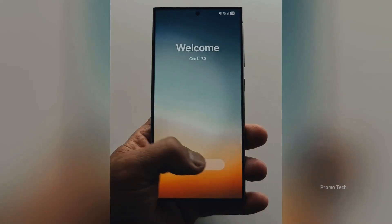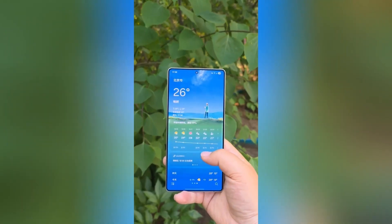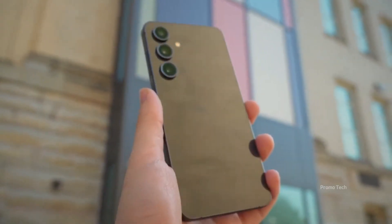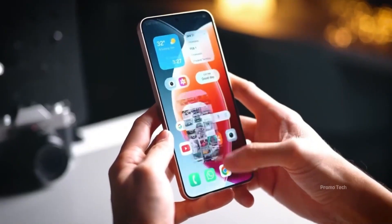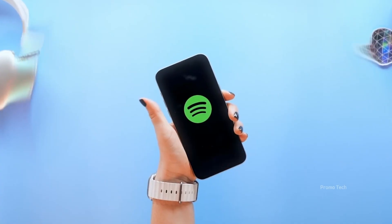If you own a Galaxy S25, Z Fold 6, Z Flip 6, S23 FE, or even older foldables like the Z Fold 4 and Z Flip 4, your turn is coming. And Samsung hasn't forgotten the Galaxy A series users — A36, A35, A26, A55, A25, A16, A54, A34, A73, A33 — they're all on the list.